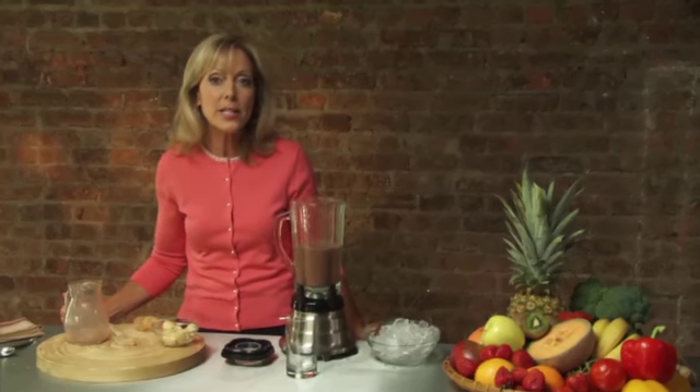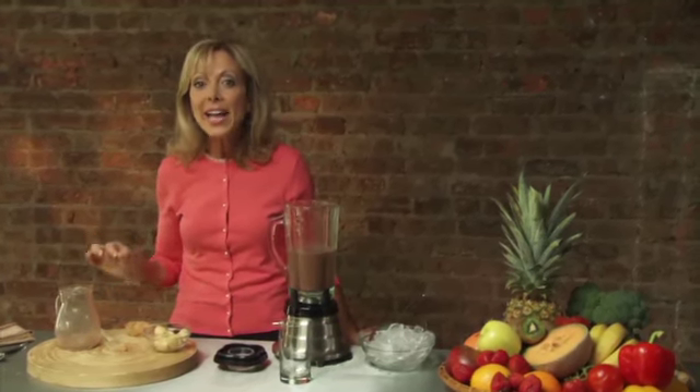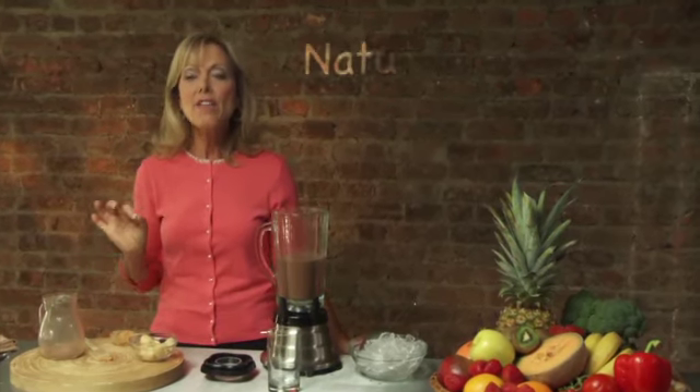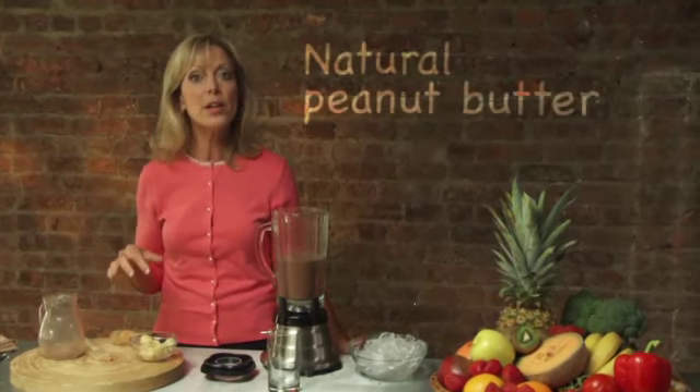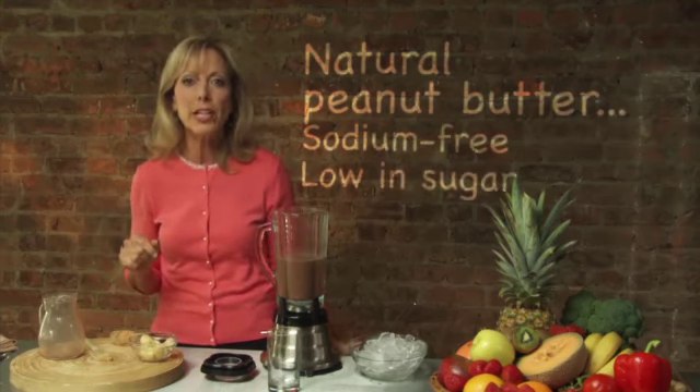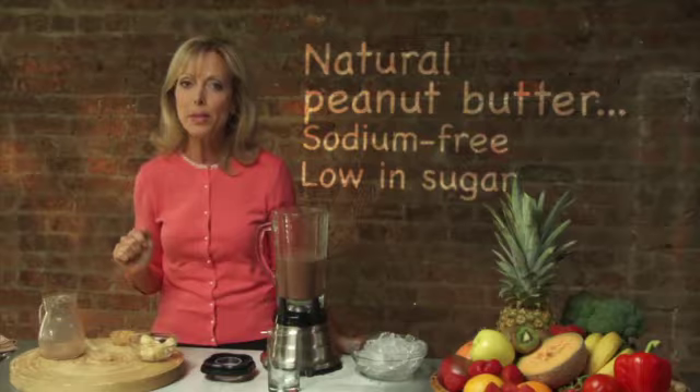Now, if you have to use processed peanut butter, beware the added sugar and salt. It's a really good idea to read labels and find a natural peanut butter that's sodium-free and low in sugar, with a few simple ingredients — just peanuts, maybe a little bit of salt.